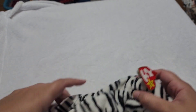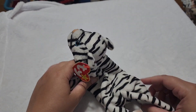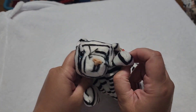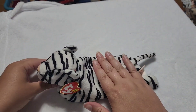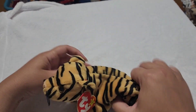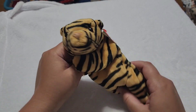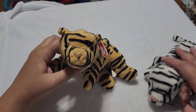Next, let's do some original floppy Beanie Baby style. We have — I believe it's Blizzard. Blizzard is the white tiger with the blue eyes, one of those original floppy Beanie Babies. And then we have the golden version, and this one's name is Stripes.